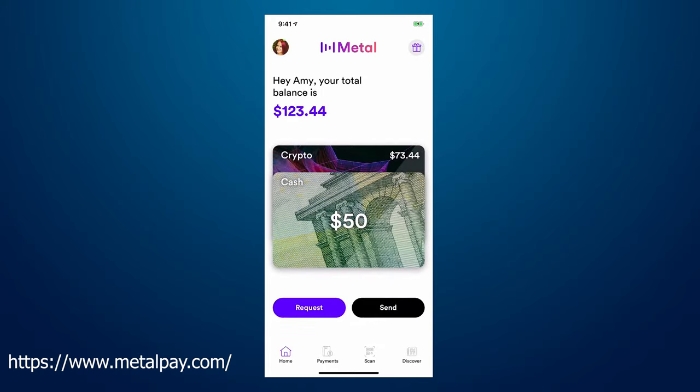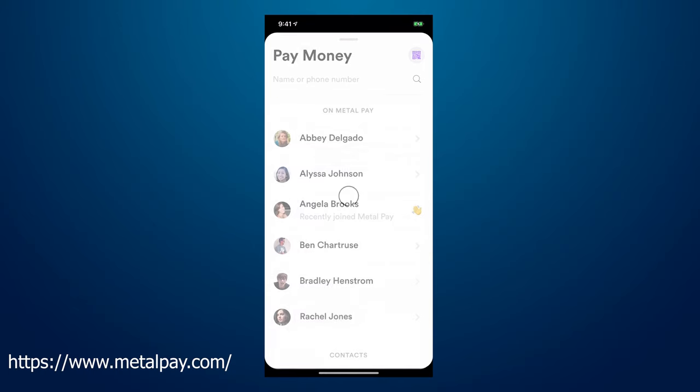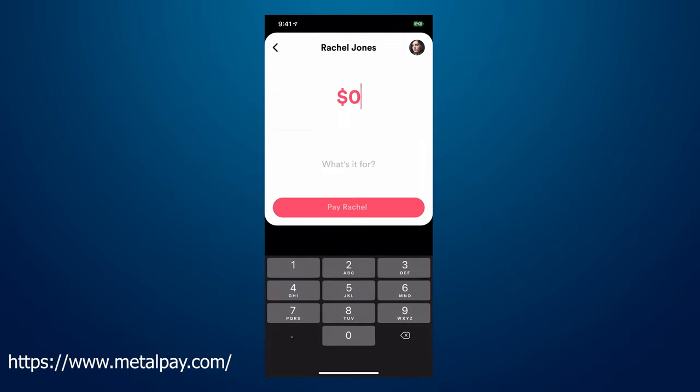Today we're going to start with news from MetalPay. MetalPay is an app that makes it easy to buy, sell, and send cryptocurrency with USD pairs. I'm happy to announce that they have now listed Decred. Here's a quick look into it.